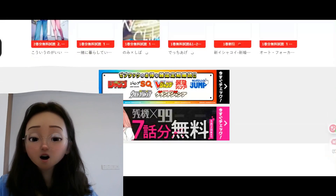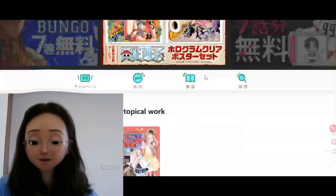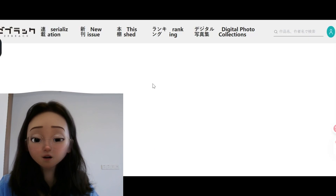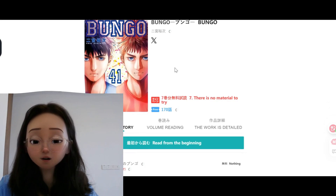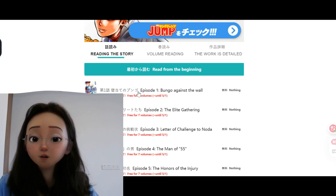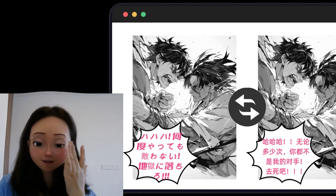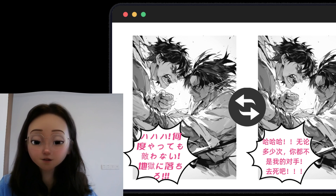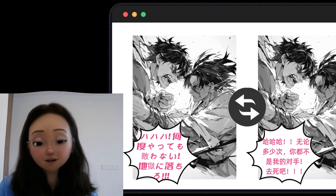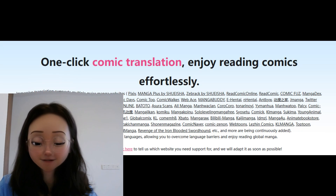Immersive Translate also offers a floating ball quick translation feature. Simply visit a supported manga website, activate the floating ball, and the comic translation shortcut button will appear automatically. Click it and the comic will be translated instantly. Immersive Translate easily recognizes complex Japanese fonts, and supports a wide range of major manga websites.